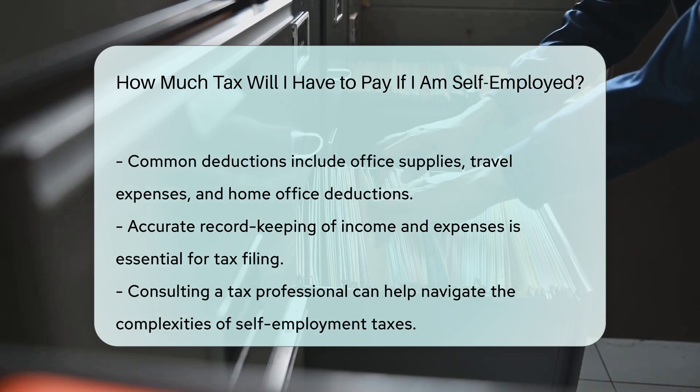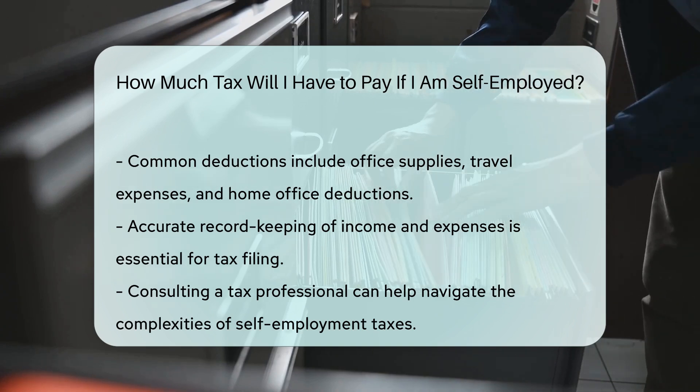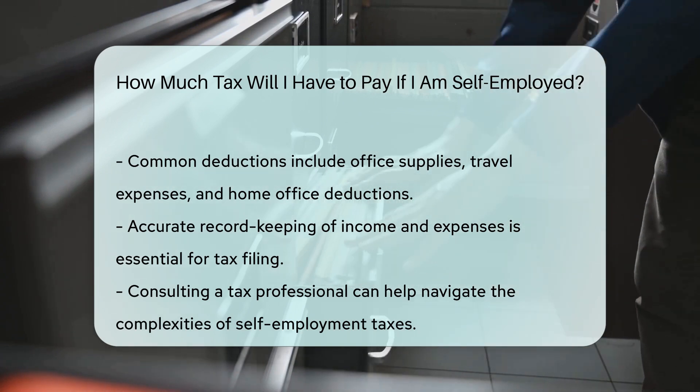Consulting with a tax professional can provide personalized guidance based on your specific situation. They can help you navigate the complexities of self-employment taxes effectively.